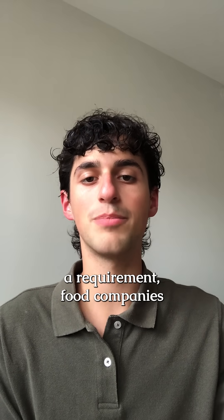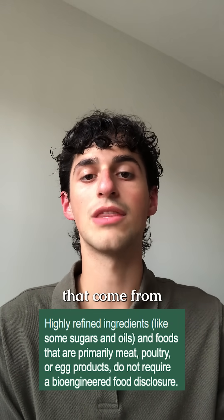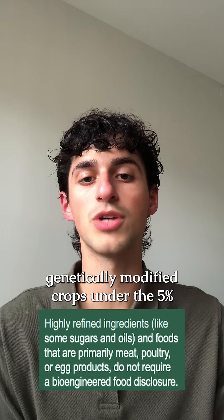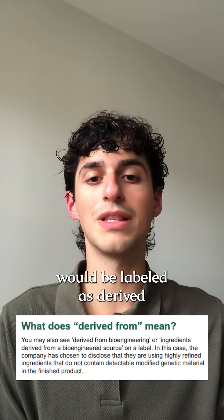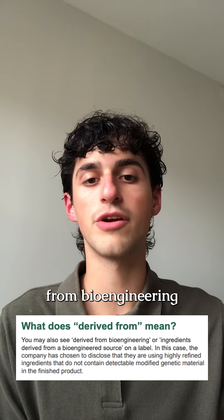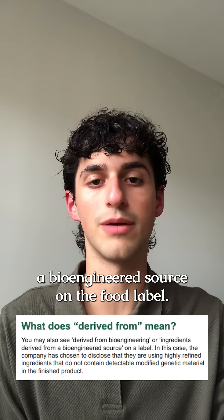While there isn't a requirement, food companies have the option to voluntarily disclose if they use refined ingredients that come from genetically modified crops under the 5% detectability threshold. This disclosure would be labeled as 'derived from bioengineering' or 'ingredients derived from a bioengineered source' on the food label.